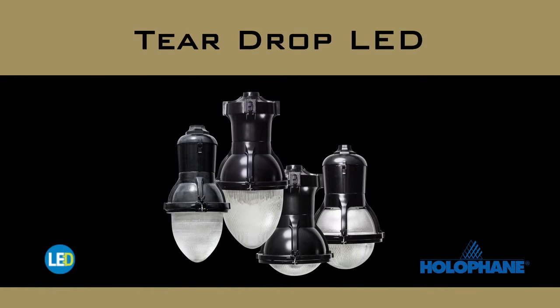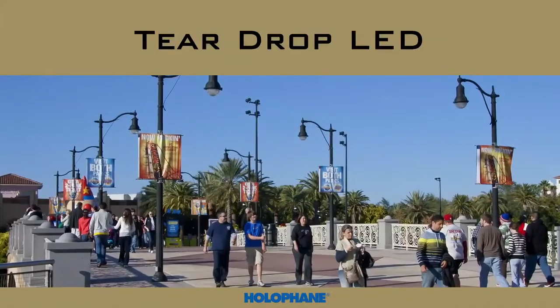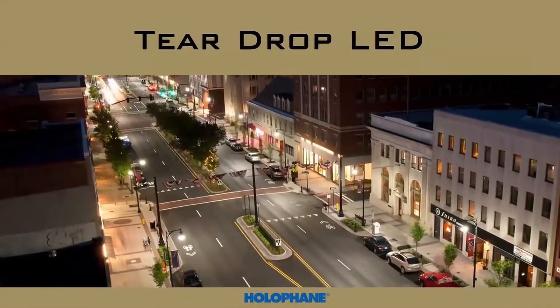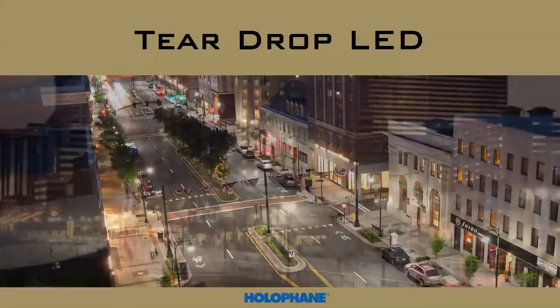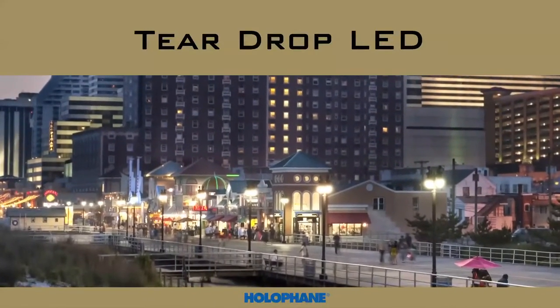Holofane is the industry's premier supplier of outdoor period-style lighting. Holofane offers a range of teardrop luminaires in both HID and LED light sources. In this video, you will learn about the features, benefits, and performance of the teardrop LED family.